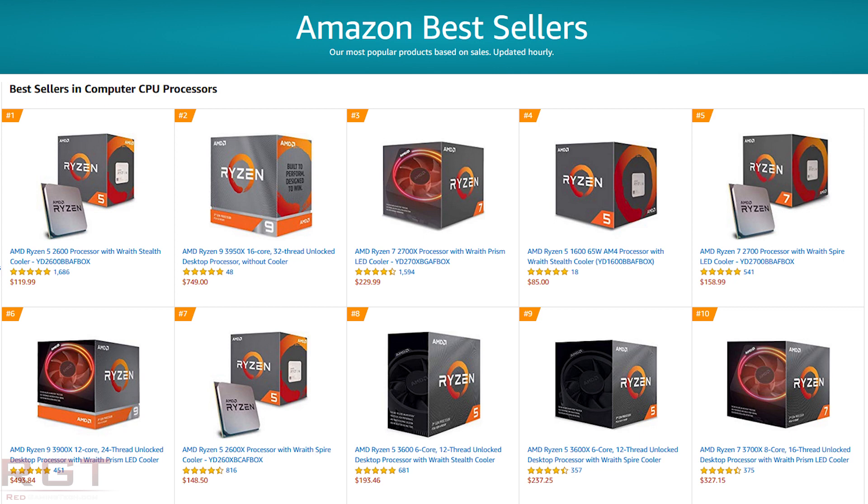We see an interesting mix in the top 10 — a mix of Ryzen 2000 and Ryzen 3000 processors. The Ryzen 5 2600 is in the top spot, followed by the Ryzen 9 3950X 16-core processor, then the 2700X, then the Ryzen 5 1600 — even going back to the first generation of Ryzen — probably because it's insanely cheap at $85. Then the 2700 at number 5, number 6 is the 3900X, number 7 is the 2600X, number 8 is the 3600, number 9 is the 3600X, and number 10 is the 3700X. It is mostly Ryzen 3000 processors, but we still see numerous second and first generation Ryzen processors, given that they're a touch cheaper than their 3000 counterparts.